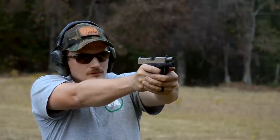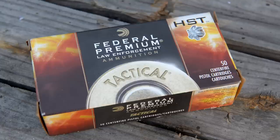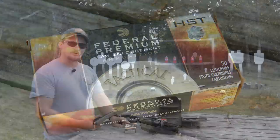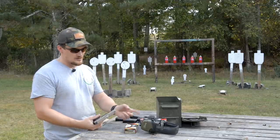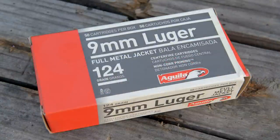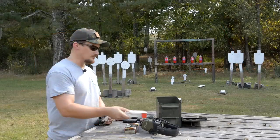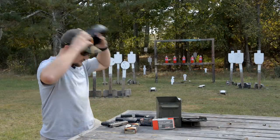We're going to be running a variety of different ammo today. We've got some Federal HST in the micro variety — a 150-grain loading — and some 147-grain standard HST, which is what I actually carry on a regular basis. I like carrying the heaviest possible round I can in my carry pieces. We're also running some Aguila 124-grain ball ammo.